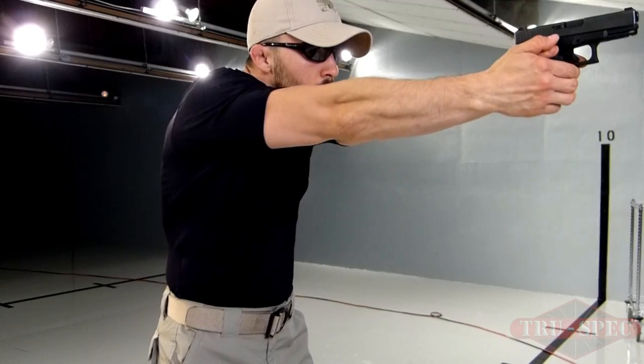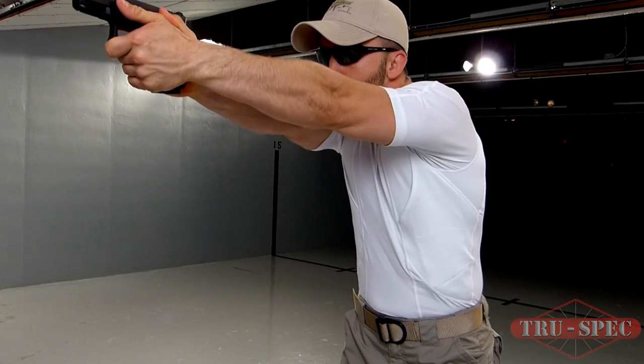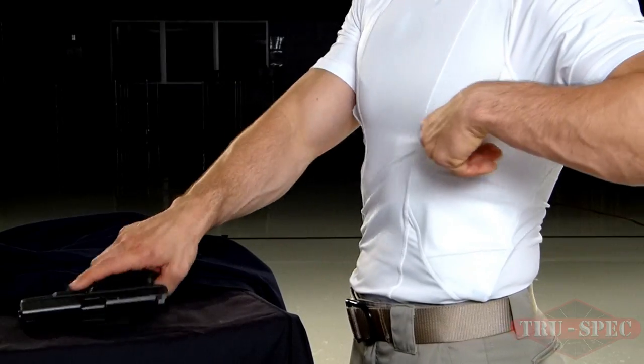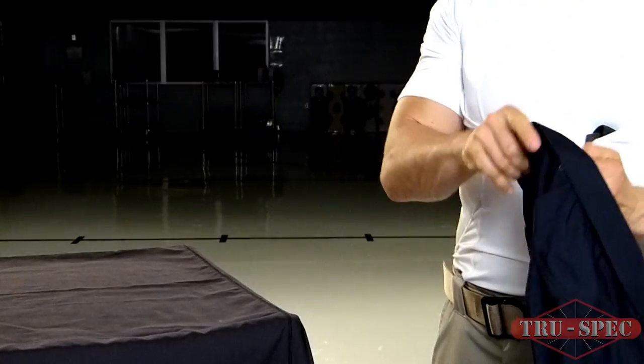A reinforced pocket on each side of the shirt accommodates left or right handed shooters, allowing easy access to your weapon while concealed under another shirt. The dense outer mesh layer of the pocket obscures the profile of the handgun.